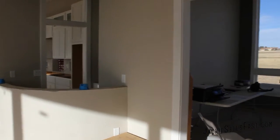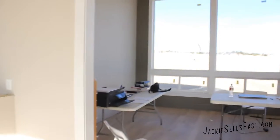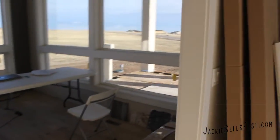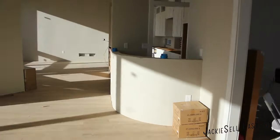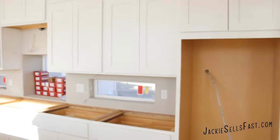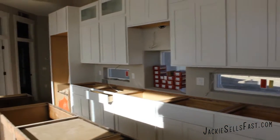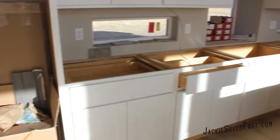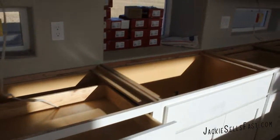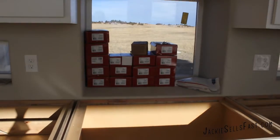Down the hall, there's a dining room that is also serving as a makeshift office space for the time being. Along the back here is where the stove is, with the view at the back.